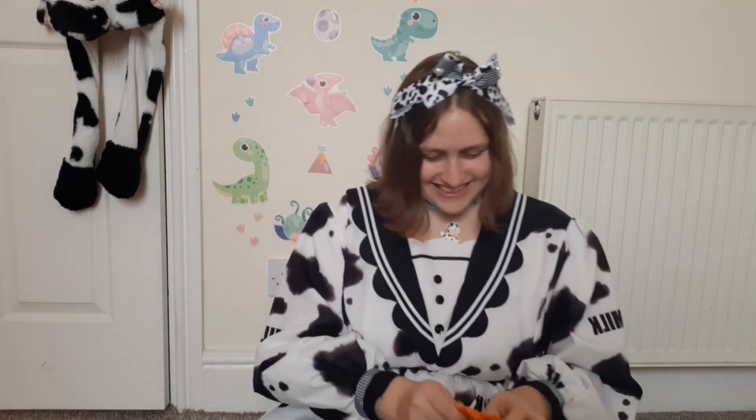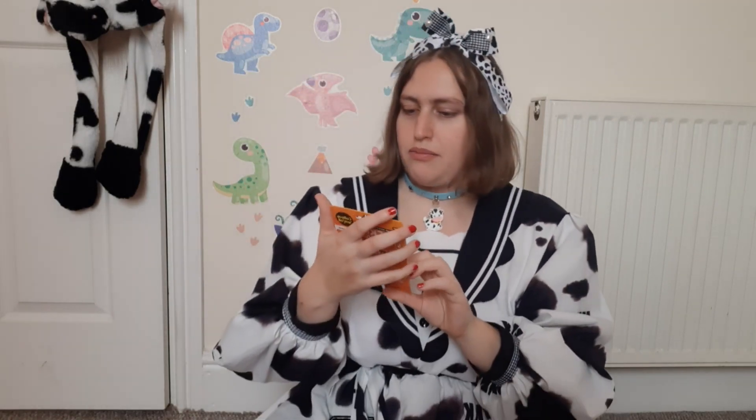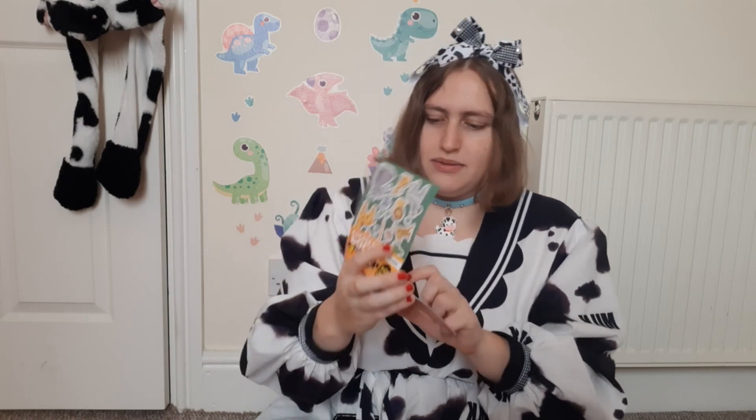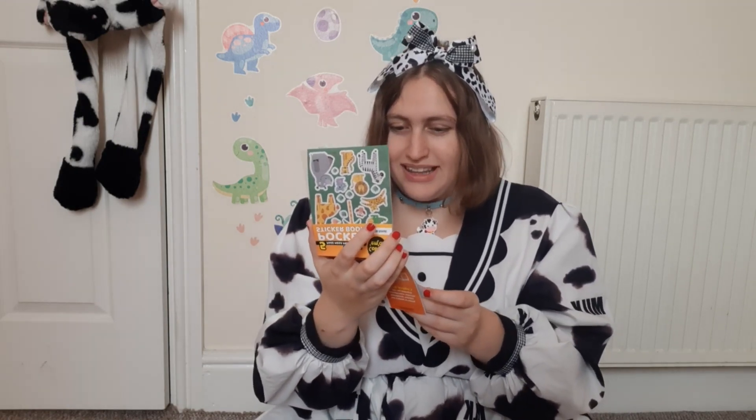These are so cute. Rubbish pile here, stuff pile here. Look at these — they are a Pocket Sticker Book, jungle animals. On the first page we've got a giraffe and a lion and a little leopard and a zebra and a hippo and a little crocodile and a squirrel. I don't think the squirrel's in the jungle! There's a little elephant. So many pandas. There's a raccoon and a lemur.